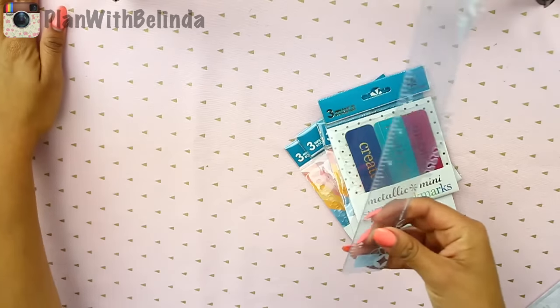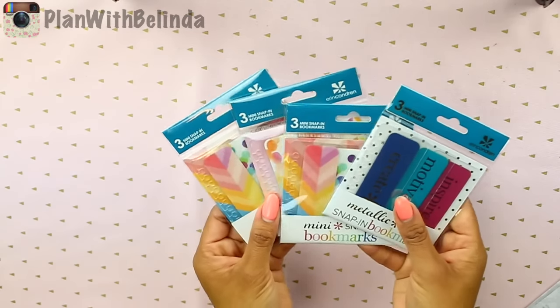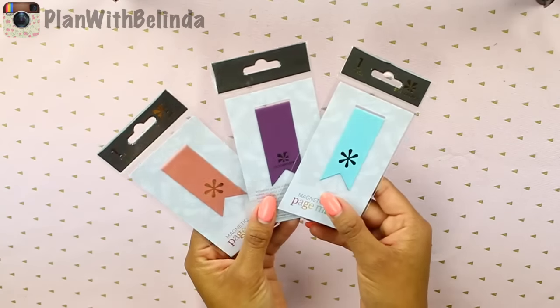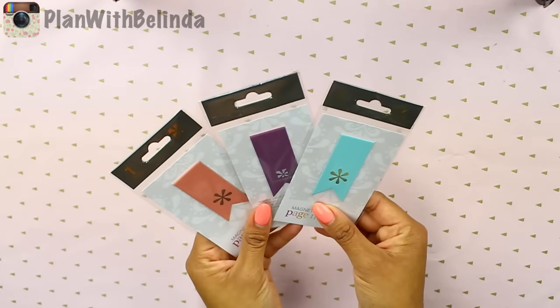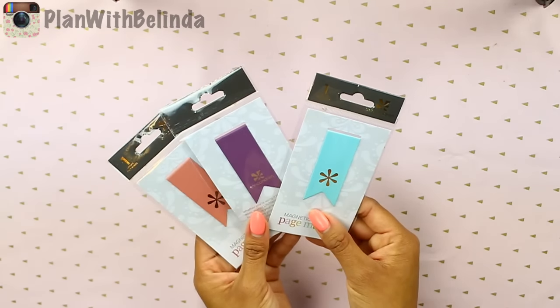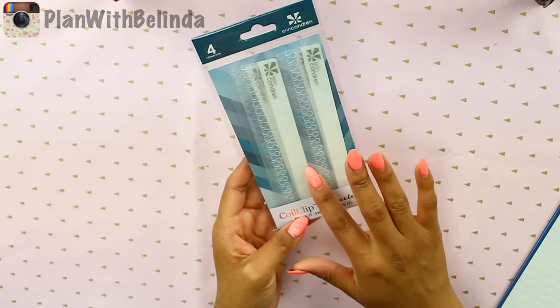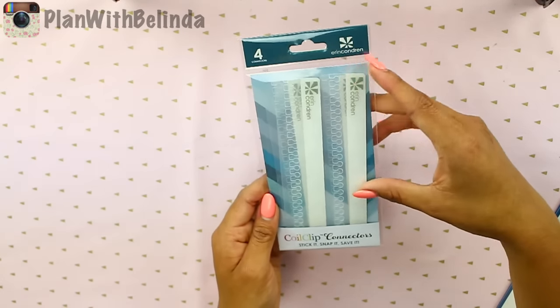Every planner comes with a free ruler, which is really handy. But they also made some other ones if you need more bookmarks throughout your planner. They also came out with these magnetic bookmarks which are really pretty — this mint one is my favorite. You can easily just put this over a page and it looks really cute. Also if you want to attach something like a cover or something bigger, you can use these clips — they used to be really small but they made them bigger this time.